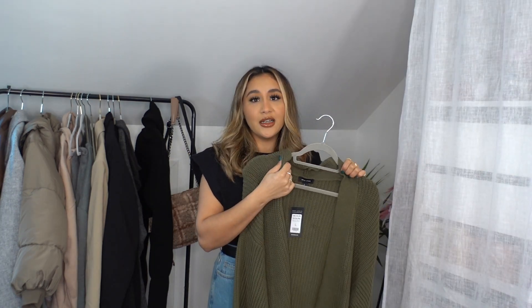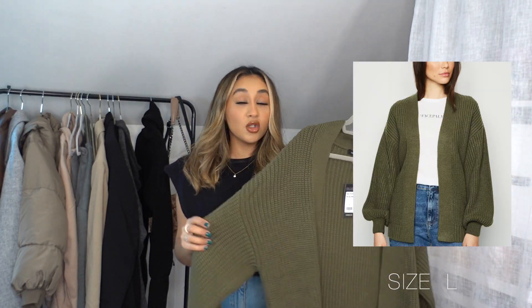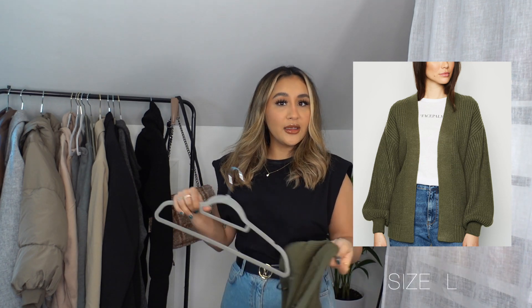First up from New Look is this cardigan — I got it for only £19.99. I don't have a cardigan in this color and I've been loving this color lately. It's really thick and super soft, which drew me in. Here's how it looks — it's super oversized, I got it in a size large. It's a perfect item for lounging around the house, and the quality is good enough to wear out too. You can put a really nice tank top underneath.